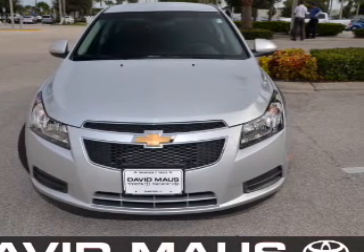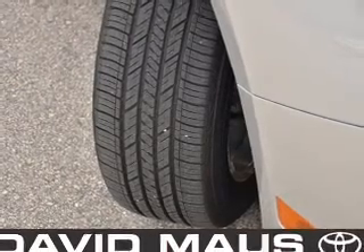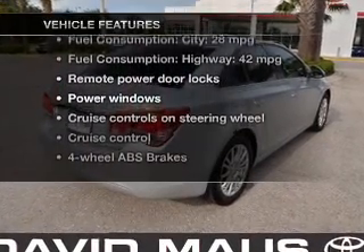Premium wheels give a more luxurious look. You will appreciate the safety feature of anti-lock brakes. Memory settings are just one of the extras, and with these notable features you won't want to miss out on the opportunity to own this amazing ride.